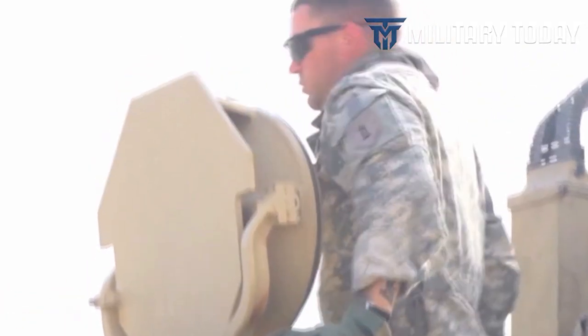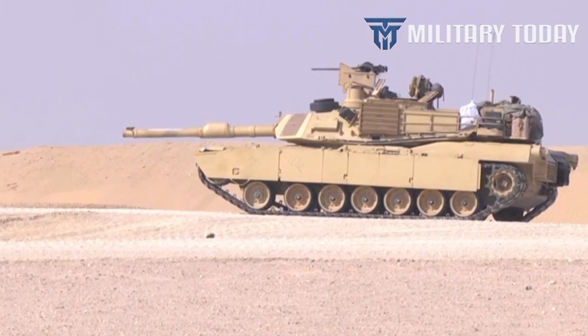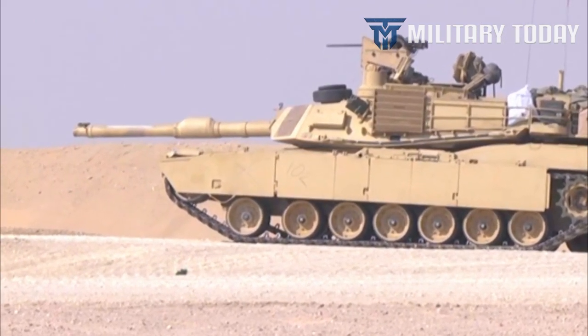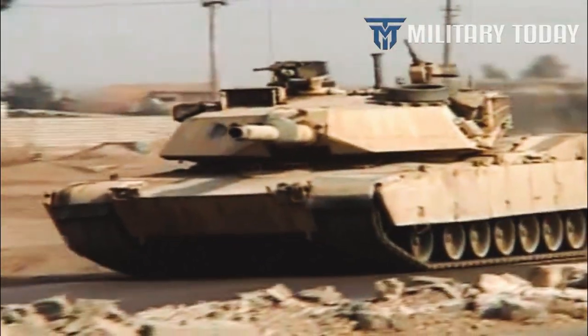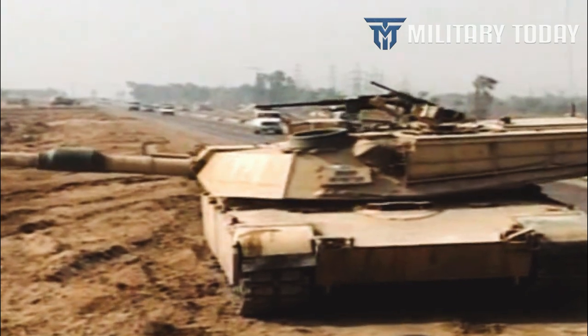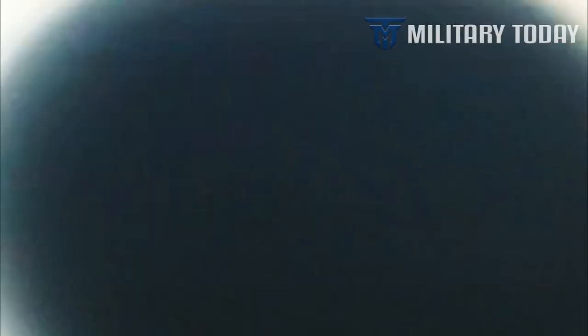While the precise specifics of Chobham armor are classified, we know that the design incorporates ceramic tiles encased inside a metal framework, set against a backing plate that has several layers of elastic material. The Chobham ceramics are extremely hard, allowing them to prevent shaped charges — known for killing tanks outfitted with more conventional armor — from penetrating the M1A2's armor.